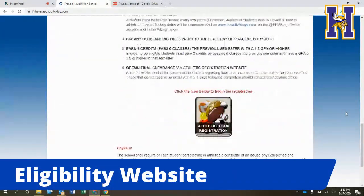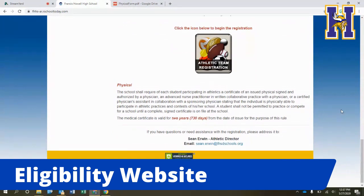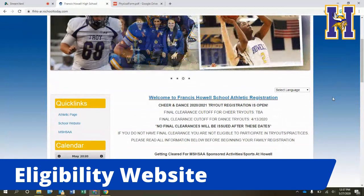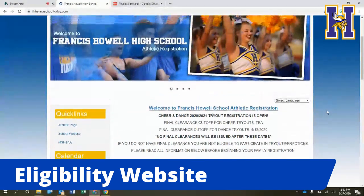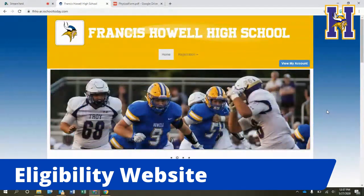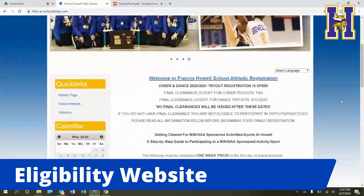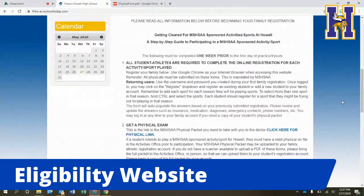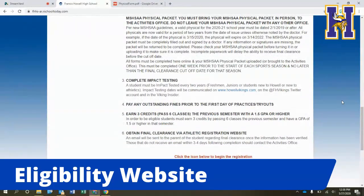Now we're going to talk about the actual eligibility website. When you click on the link at howellvikings.com, it will take you to the eligibility website. On the first page you'll find a six-step process that gives you background information on the steps that need to be completed for your student to be involved in an activity or sport at Howell. At the top, dates and deadlines will be updated depending on the season, and then you can scroll down to see the six steps. It answers a lot of questions regarding the process.